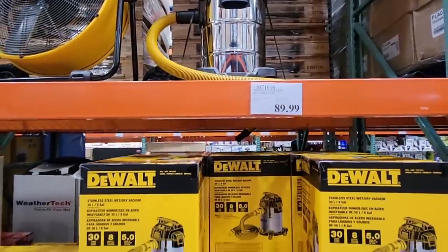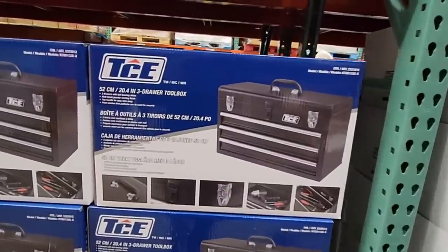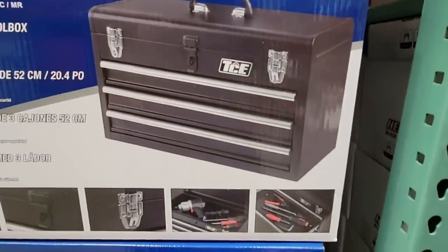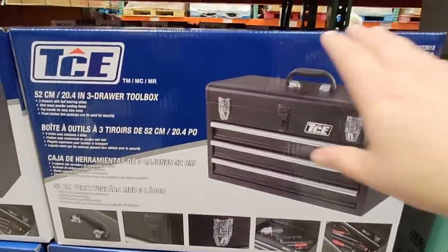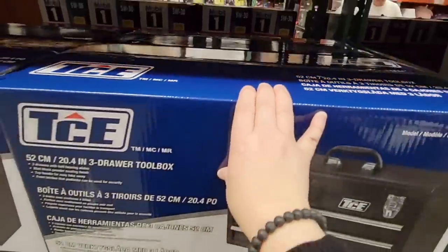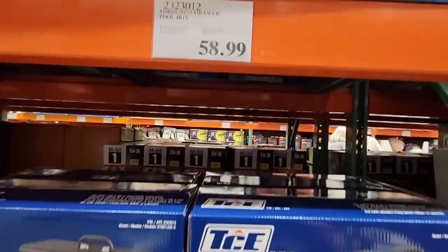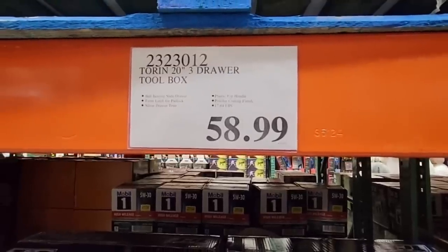The Dewalt fan is also here at $130 — it's a powerful fan that pairs great with the shop vac. And there's also a new three-drawer toolbox with a pop-open top. I don't recall ever seeing toolboxes like this at Costco before. It's $58.99, which is a really good price since these can get expensive. It would make a perfect Father's Day gift.